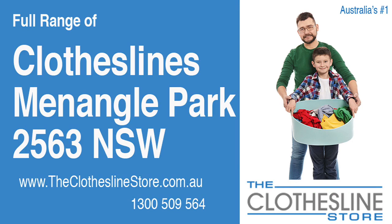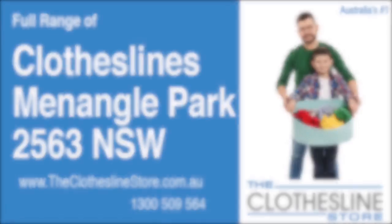Hello and welcome to The Clothesline Store. If you live in Menangal Park, NSW 2563 and are looking for a new clothesline with an installation and removal service option, we have a solution for you.